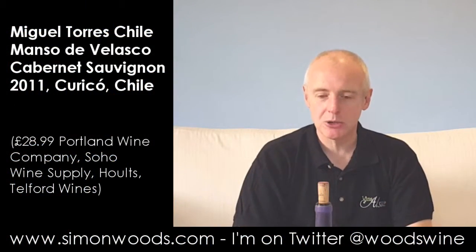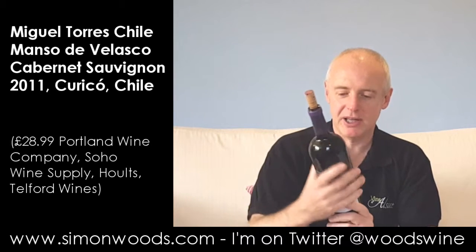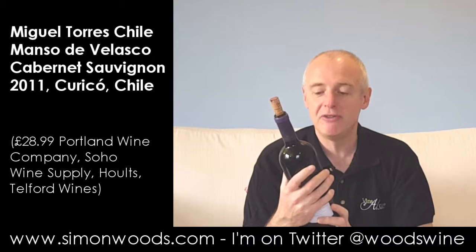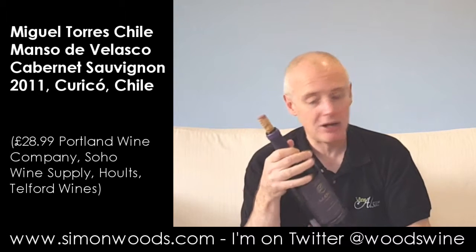Hi there, Simon from SimonWood.com. I've got a rather heavy bottle in front of me of Chilean wine — Manso de Velasco, 2011 Cabernet Sauvignon, old vines, or Vinas Viejas as it is in Spanish, and it's from Miguel Torres in Chile.